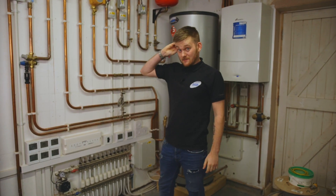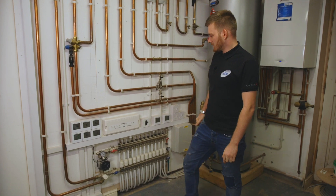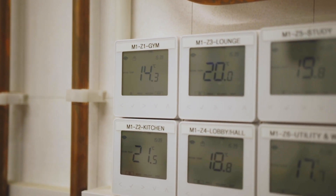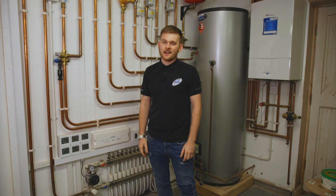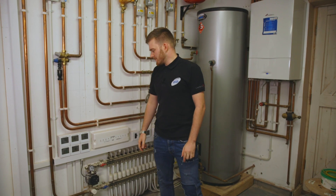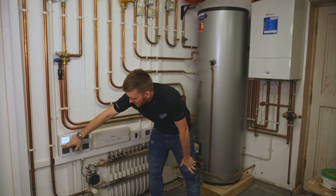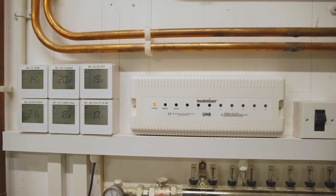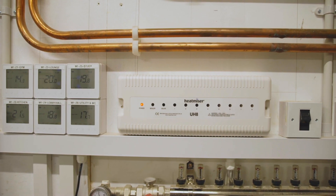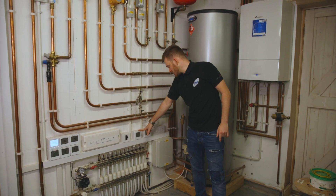As always, Heatmiser controlling the heating side of things in this property. We have all of our stats over here. What we do is put an air probe in every single room — it just saves leaving a stat on the wall. And as always, beautifully labelled so you know what's what. Over here we have the UHA, which has all the actuators plumbed into it, controlling all the valves, your hot water and your secondary return.